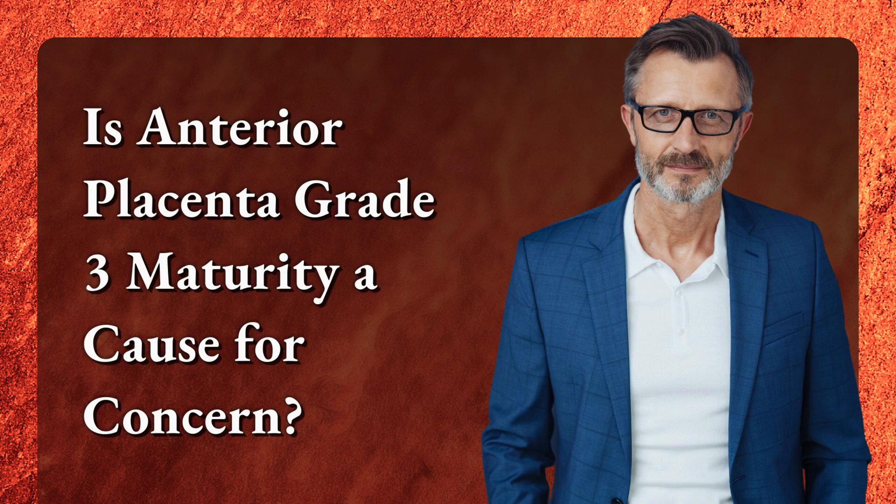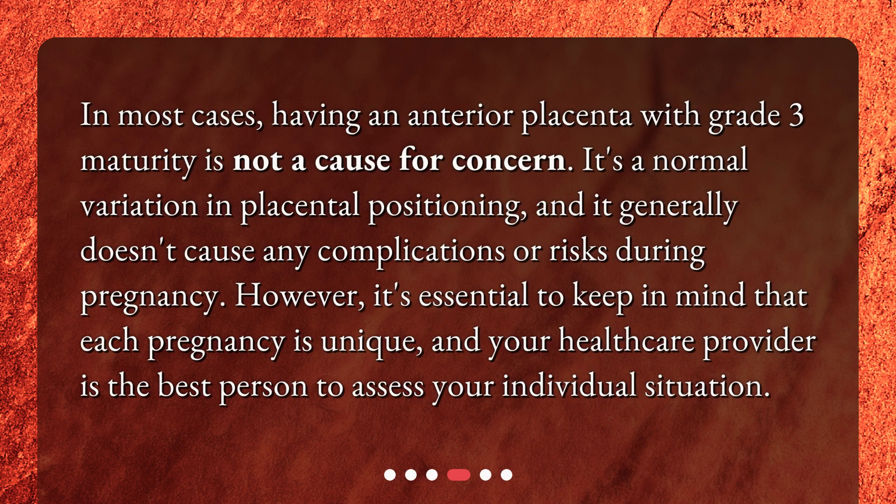Is Anterior Placenta Grade 3 Maturity a cause for concern? In most cases, having an Anterior Placenta with Grade 3 Maturity is not a cause for concern. It's a normal variation in placental positioning, and it generally doesn't cause any complications or risks during pregnancy. However, it's essential to keep in mind that each pregnancy is unique, and your healthcare provider is the best person to assess your individual situation.